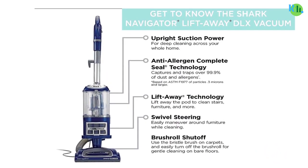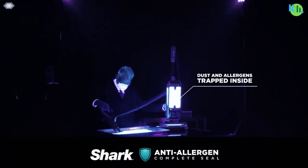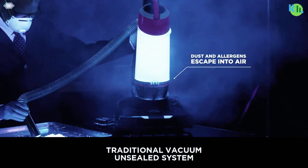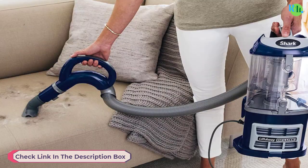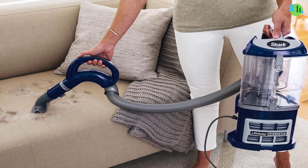Contributing to a healthier home environment, the Shark NV360 Navigator is equipped with a large dust cup capacity, minimizing the need for frequent emptying during cleaning sessions. The brush roll shutoff feature enables a seamless transition from carpet to bare floors. Overall, the Shark NV360 Navigator combines performance, convenience, and versatility to meet your cleaning needs.